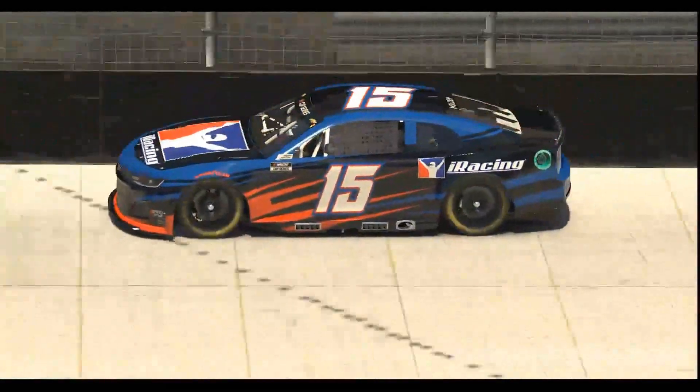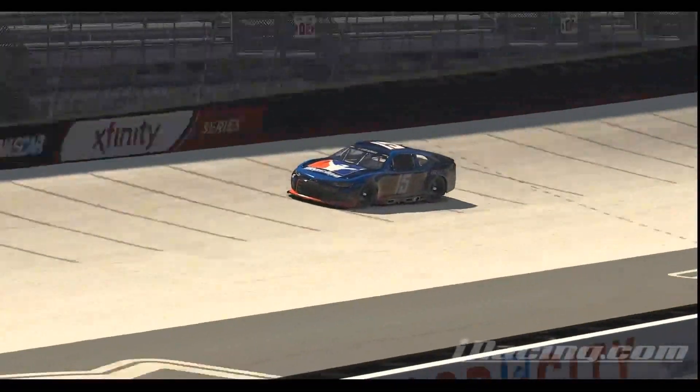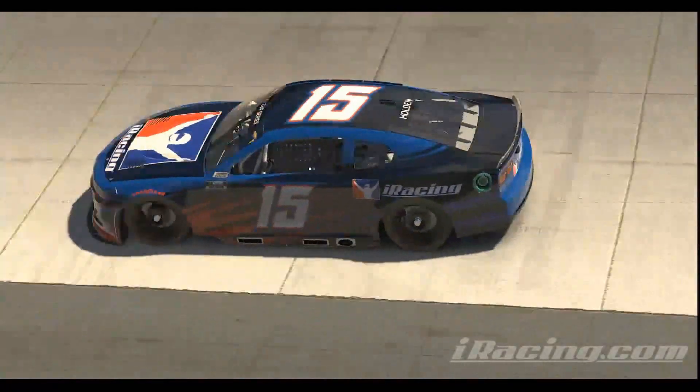The Season 4 build will see a small but significant update to the NASCAR Xfinity Class B cars and the NASCAR Camping 1 Class C Series trucks. To prepare for the start of the 2022 season, we've taken the next-gen shocks and installed them to our Class B and Class C Series vehicles.